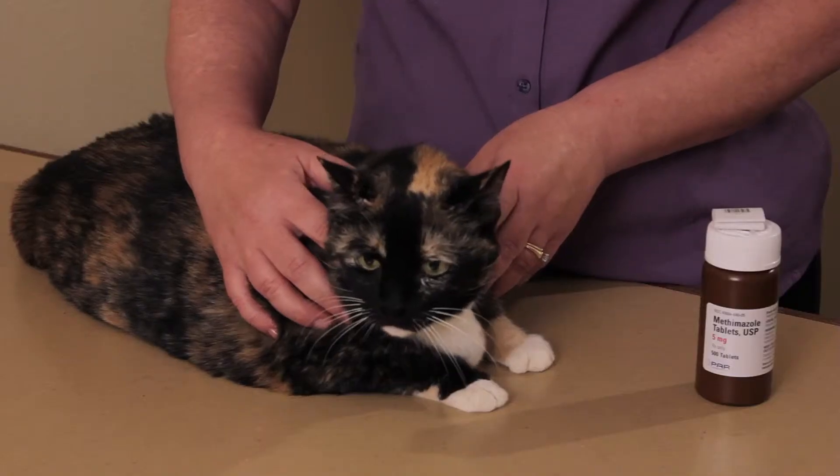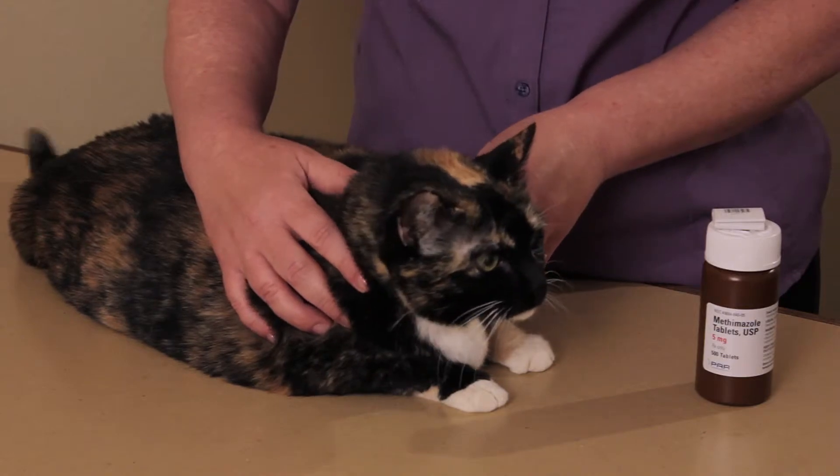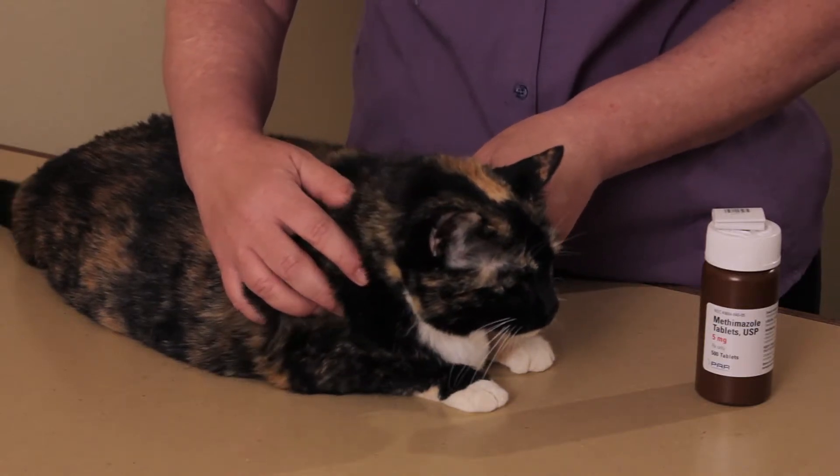I'm here to talk about Tapazole in cats. Tapazole, or the generic name methimazole, is a drug used for cats with hyperthyroidism. That means their thyroid gland produces too much thyroid hormone, and it has a lot of bad effects on the cat.